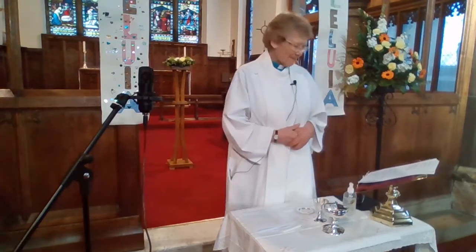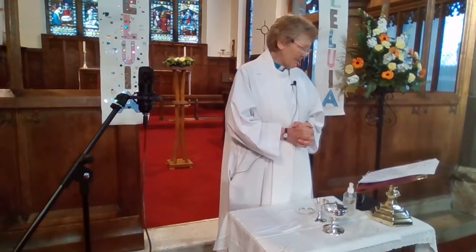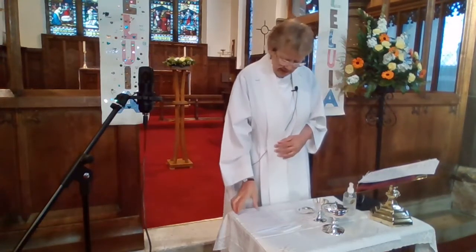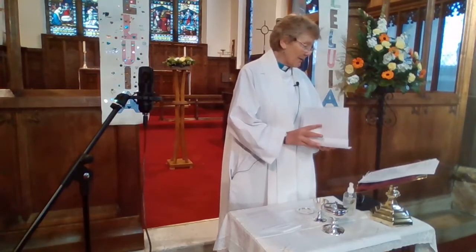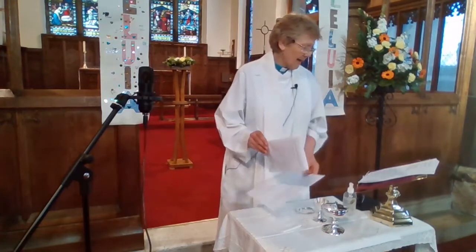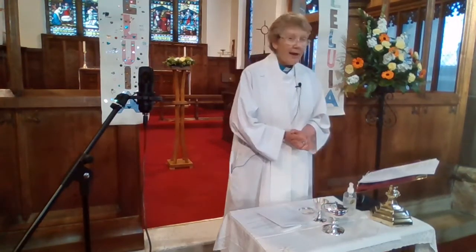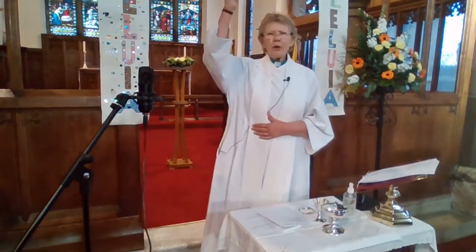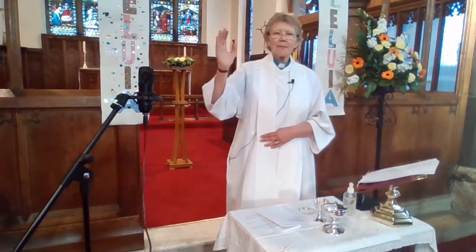Let us pray. We say together. Amen. Our final blessing: may the God who shakes heaven and earth, whom death could not contain, who lives to disturb and heal us, bless you with the power to go forth and proclaim the gospel. In the name of God, Father, Son, and Holy Spirit. Amen.